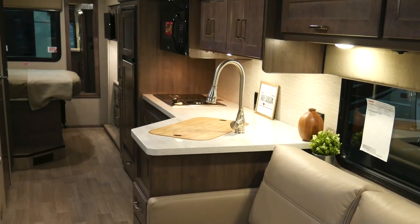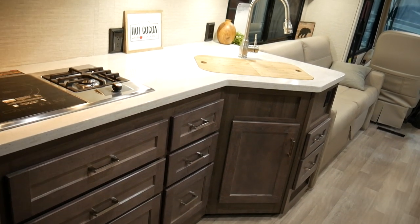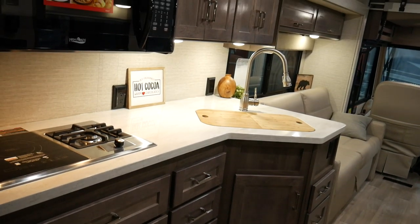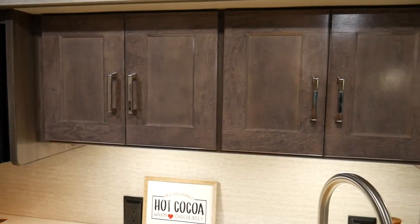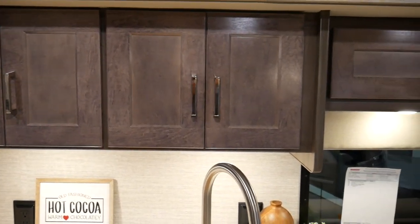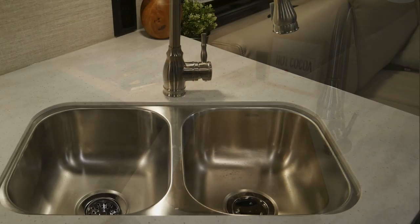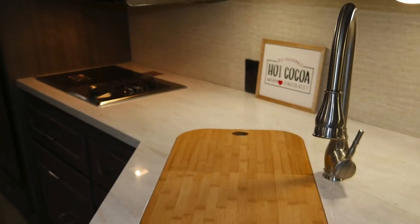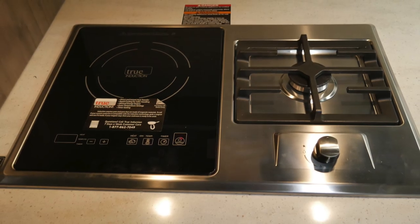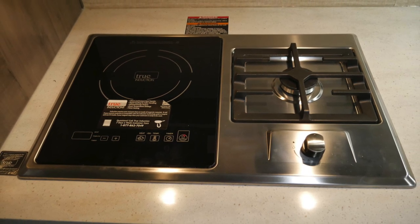Moving into the kitchen, you will find plenty of cabinet space and drawers as well as a large microwave oven. There are more cabinets above the countertop and plenty of counter space, with dual sinks, an induction cooktop, and a propane burner for those times that you are either plugged in or boondocking.